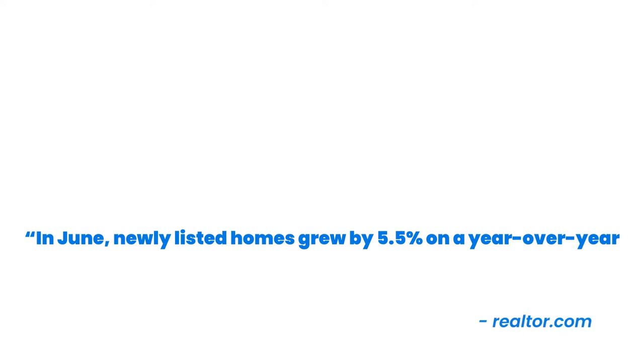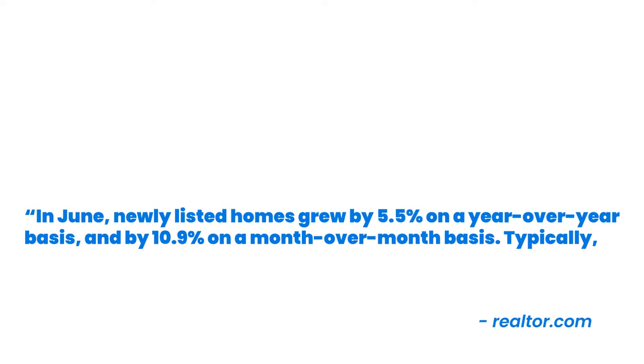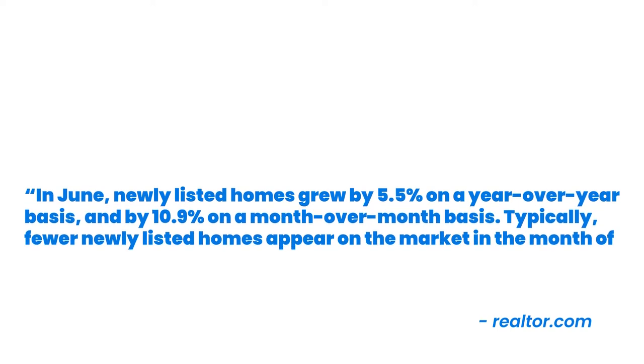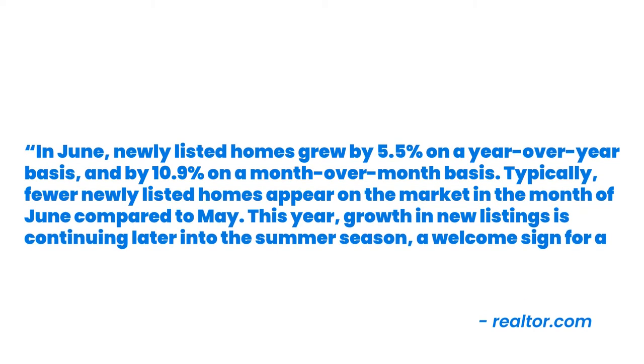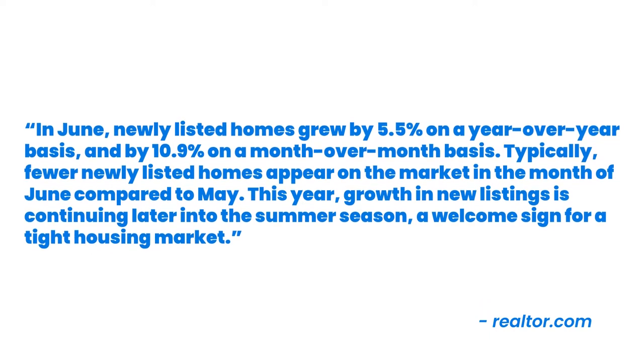A shortage of homes for sale. Earlier this year, the number of homes available for sale fell to an all-time low. In recent months, however, inventory levels are slightly starting to trend up. The latest monthly housing market trends report from Realtor.com says, in June, newly listed homes grew by 5.5% on a year-over-year basis, and by 10.9% on a month-over-month basis. Typically, fewer newly listed homes appear on the market in June compared to May. This year, growth in new listings is continuing later into the summer season — a welcome sign for a tight housing market.